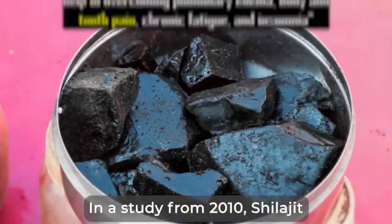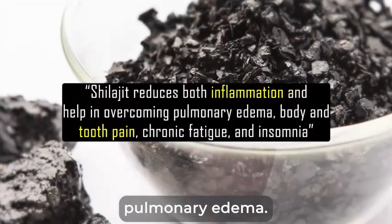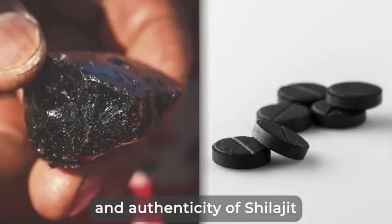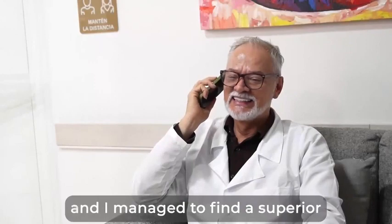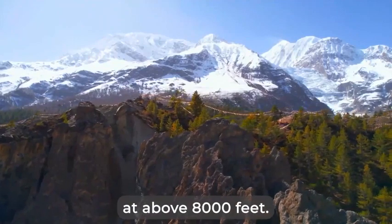In a study from 2010, shilajit proved to both reduce inflammation and help in overturning pulmonary edema, body and tooth pain, chronic fatigue, and insomnia. Note that the quality and authenticity of shilajit vary greatly depending on its origin, extraction method, and purity. Luckily, my team and I managed to find a superior form of shilajit, sourced during summer from the Himalayan peaks at above 8,000 feet.